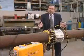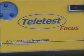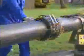The core principles remain the same whether in the laboratory, the factory, or out in the field. Nowadays, it's dubbed Teletest Focus, and its most recent incarnation looks like this.